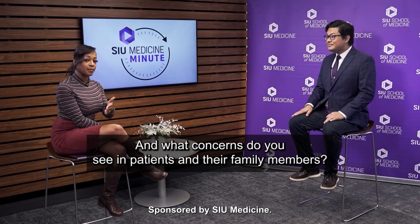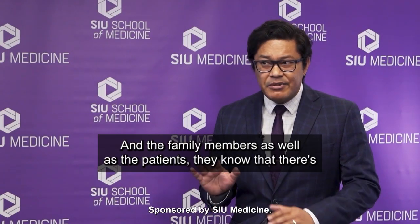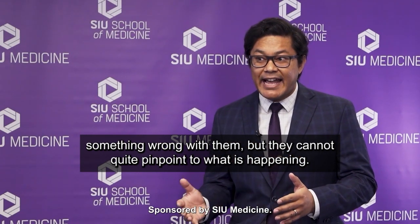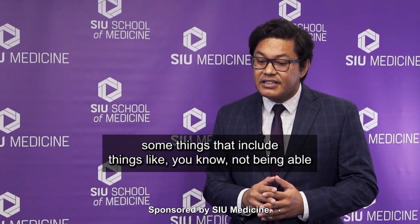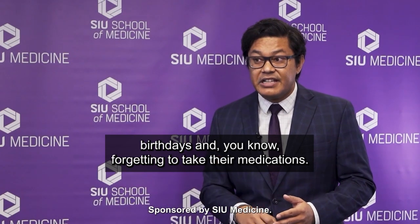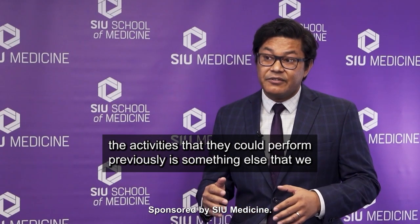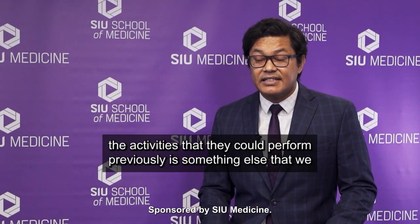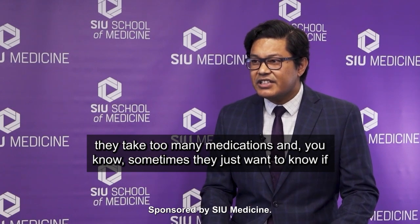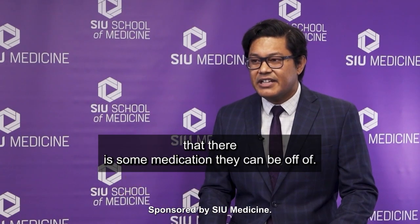And what concerns do you see in patients and their family members? Most of the times, concerns are very vague. The family members as well as the patients know that there's something wrong, but they cannot quite pinpoint what is happening. Some things include not being able to remember things like appointments, birthdays, and forgetting to take their medications. Having issues with driving would be another. Not being able to perform the activities that they could perform previously is something else we would see on a common basis. Also, they take too many medications, and sometimes they just want to know if there's any medicine they still need to take or if there's some medication they can be taken off of.